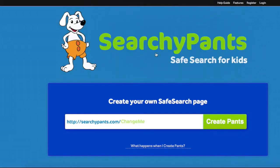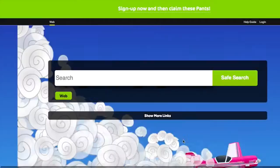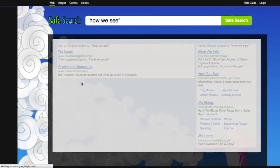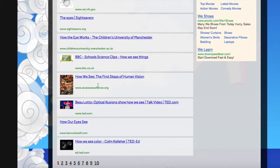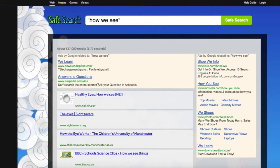Finally, the last thing I'm going to show you is something called Searchy Pants — I like that name. Safe search for kids. This is a way that parents and teachers can create their own safe search page. Let's do 'eyes.' It says these pants exist but can be claimed now, so let's click on that. Now we can search the web, images, games, and videos. Let's try the web first — let's try 'how we see.' What we can do as parents and teachers is pick the sites we like best, make a list for students, and have them go through it that way.